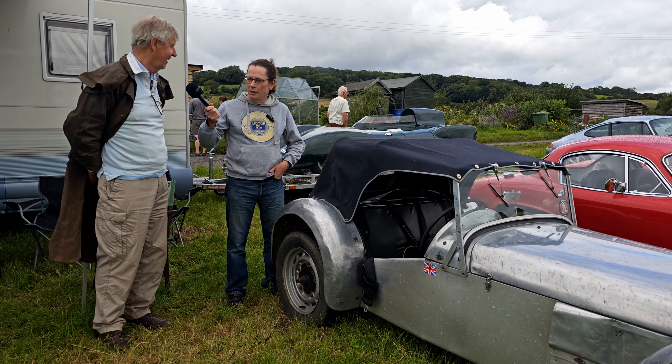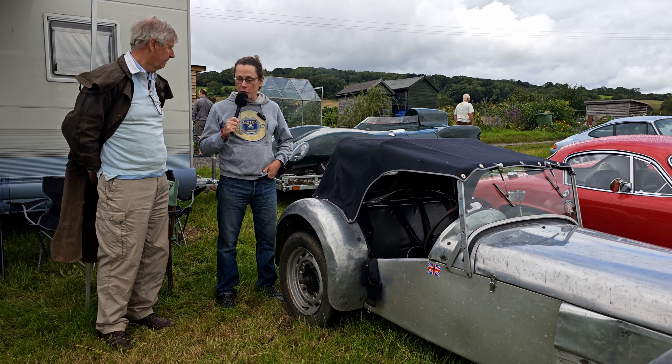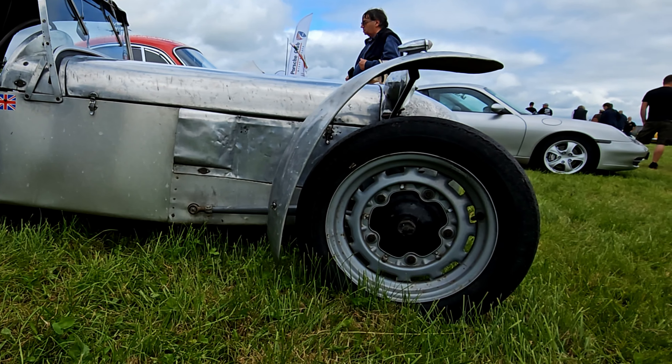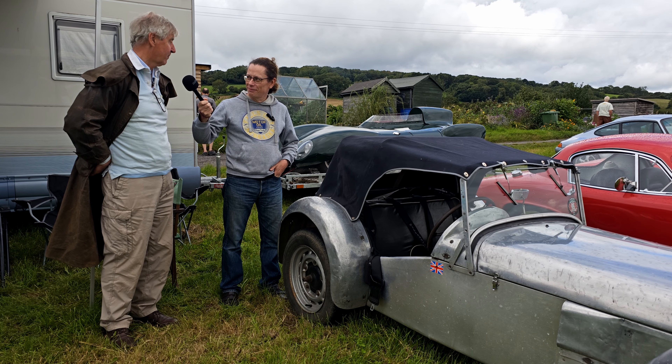I bought it in 1971. So, that's 52 years ago. And what sort of condition was it in when you got it? It was crashed. It had a front wheel hanging off and the front radius rod was all bent and the chassis was bent as well.